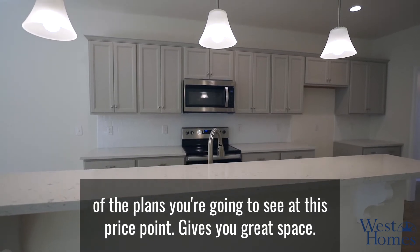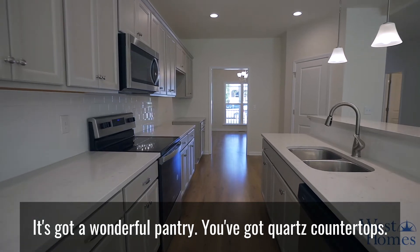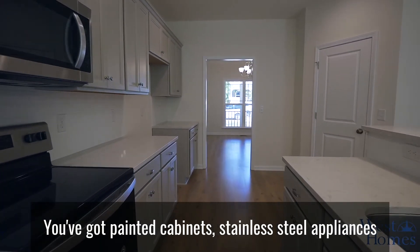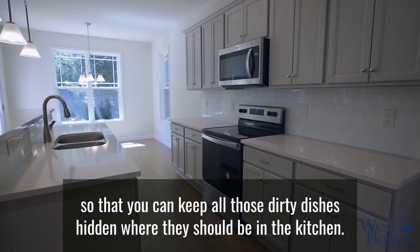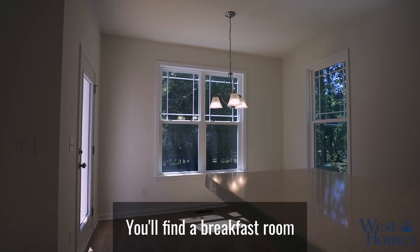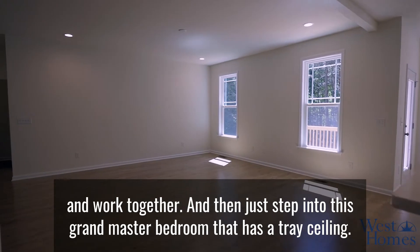Starting here in the kitchen — this kitchen is a little larger than most of the plans you're going to see at this price point. It gives you great space with a wonderful pantry, quartz countertops, painted cabinets, stainless steel appliances, and a raised bar so that you can keep all those dirty dishes hidden where they should be. You'll find a breakfast room and a family room that are all cohesive and work together.